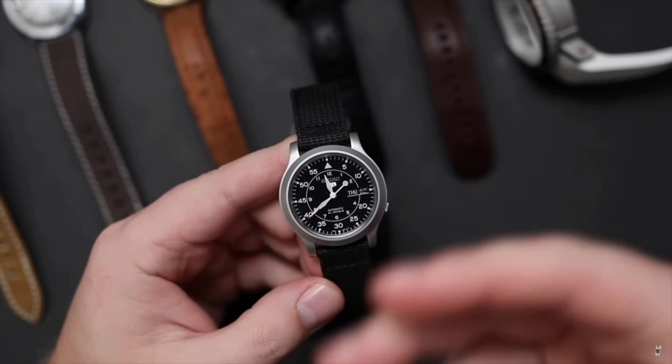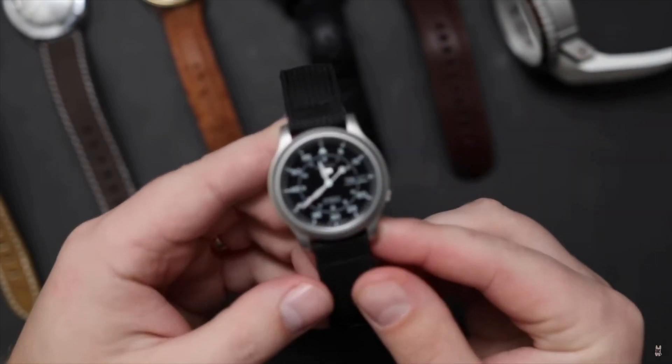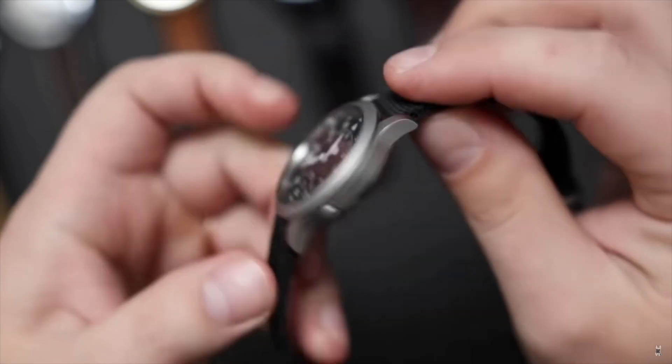The Seiko SNK803. This is a watch that not only have I reviewed in the past, I actually have one in my collection. It's one of the best watches you can get under $150 and these watches do always go on sale. The case size is your classic field watch at 38 millimeters. It's super thin — around 11 millimeters thick — and you still get the automatic movement.